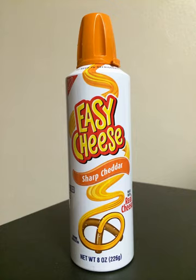Easy Cheese contains milk, water, whey protein concentrate, canola oil, milk protein concentrate, sodium citrate, sodium phosphate, calcium phosphate, lactic acid, sorbic acid, sodium alginate, apocarotenol, annatto, cheese culture, and enzymes.